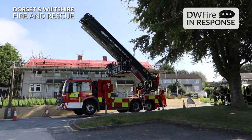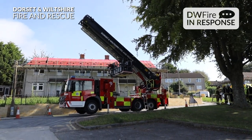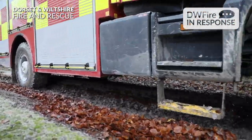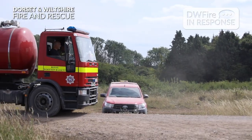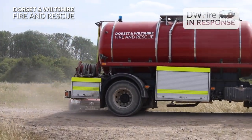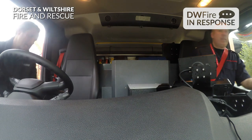As a driver trainer for the fire service, what we do is instruct or familiarise all of our drivers on pretty much most of the fleet of vehicles that we have. That can be anything from the ALPs to heavy off-road vehicles, water carriers, and of course fire engines or cars. All we need to do is just make sure all our drivers remain competent to carry on and fulfil their duties.